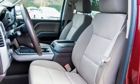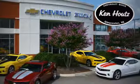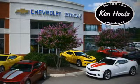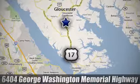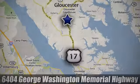There's even more to see in person. Take it for a test drive today. We hope you enjoyed this virtual walk around at Ken Hout's Chevrolet Buick. We're conveniently located at 6404 George Washington Memorial Highway in Gloucester, Virginia.